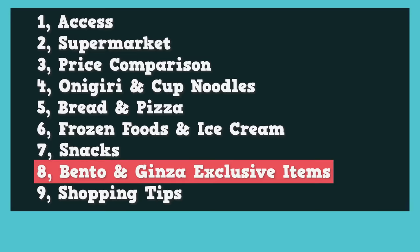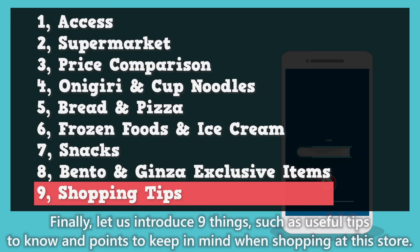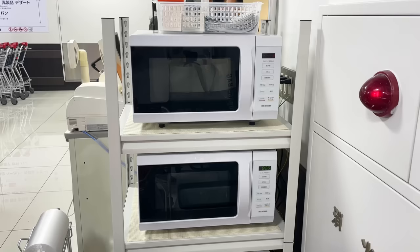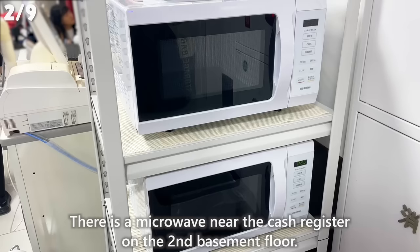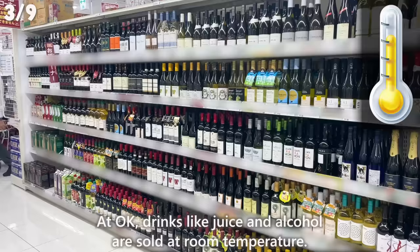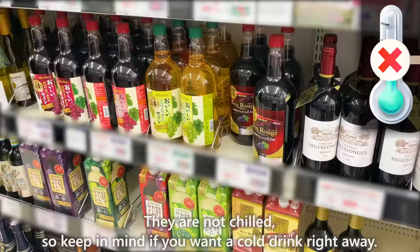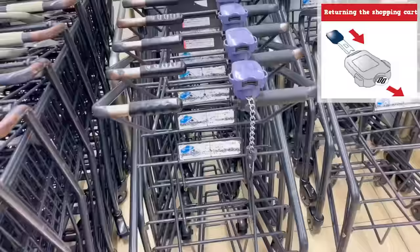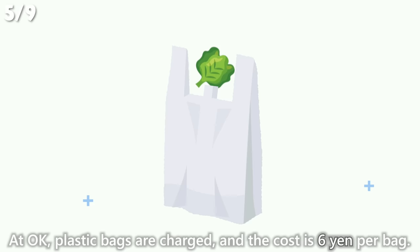Finally, let us introduce 9 useful tips and points to keep in mind when shopping at this store. Sushi and seafood bowls don't come with soy sauce or wasabi — it's sold separately, so buy the amount you need. There's a microwave near the cash register on the 2nd basement floor to warm up your bento after payment. Drinks like juice and alcohol are sold at room temperature, not chilled, so keep that in mind if you want a cold drink. When using a shopping cart, you'll need a 100 yen coin, which is returned when you return the cart. Plastic bags are charged at 6 yen per bag.